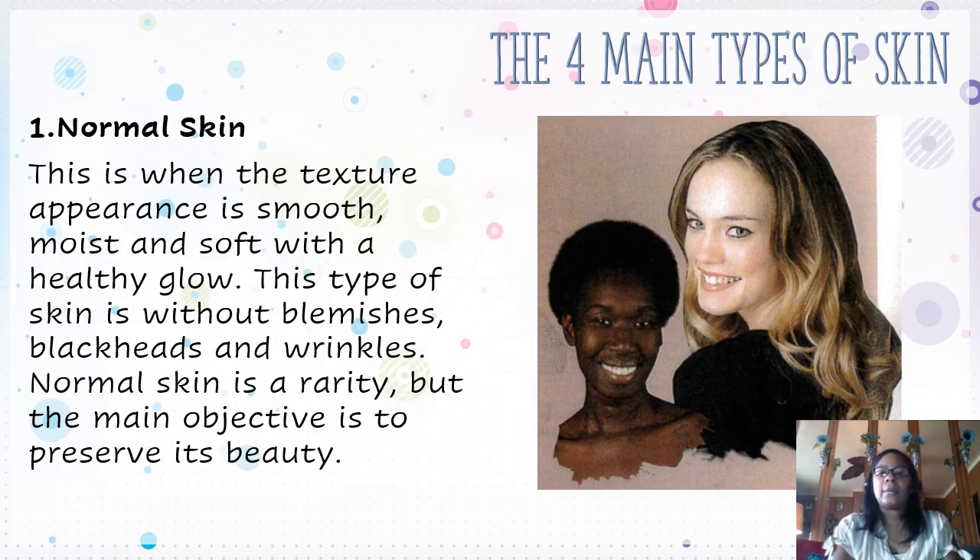There are four types of skin. We have normal skin. The texture appearance is smooth, moist, and soft with a healthy glow. This type of skin is without blemishes, blackheads, and wrinkles. Normal skin is a rarity, but the main objective is to preserve its beauty, so that's where maintenance comes in.